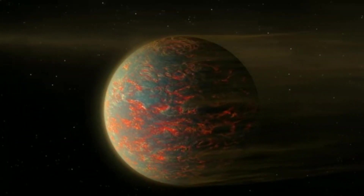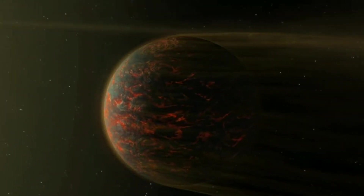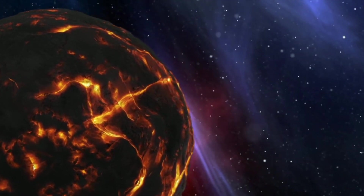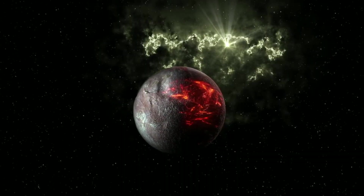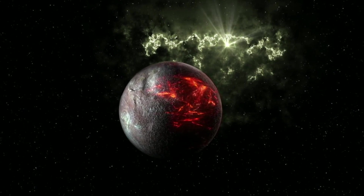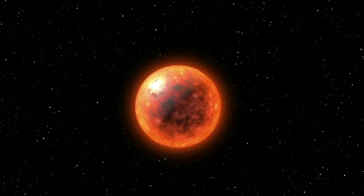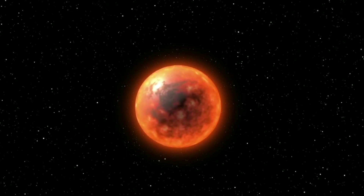Planets that orbit this close to their star are assumed to be tidally locked, with one side facing the star at all times. As a result, the hottest spot on the planet should be the one that faces the star most directly, and the amount of heat from the day side should not change much over time. But this doesn't seem to be the case. Observations from NASA's Spitzer Space Telescope suggest that the hottest region is offset from the part that faces the star most directly, while the total amount of heat detected from the day side does vary.